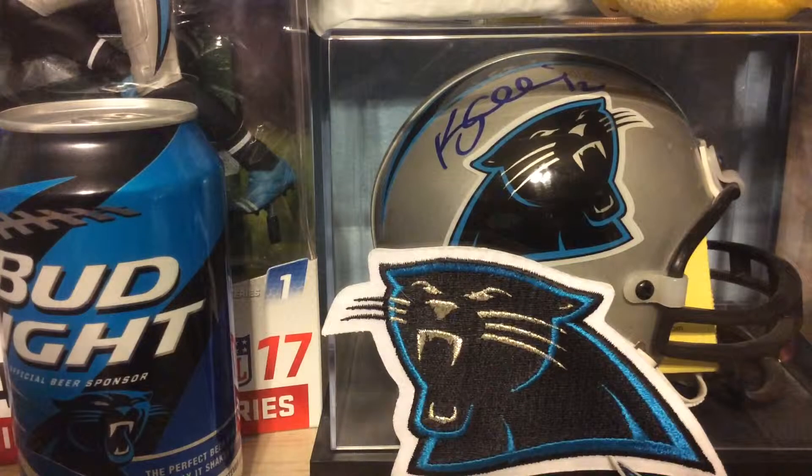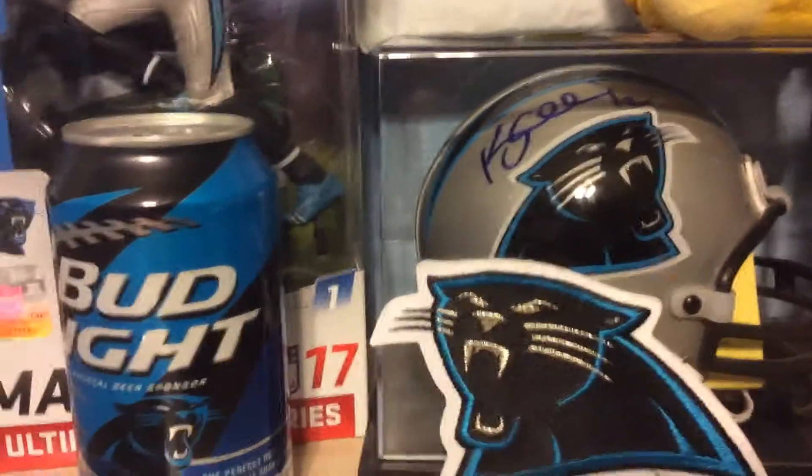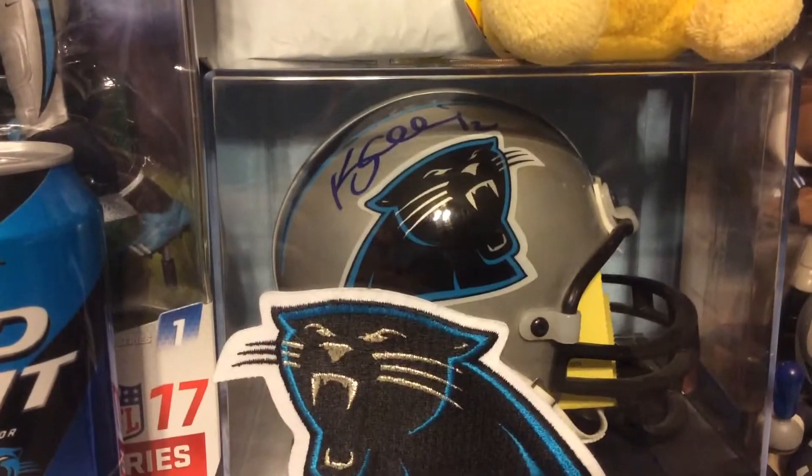Next up is out of 2016 Panini national packs. This is the cracked ice out of 25, hat relic — Big Vern. A little disappointing in his rookie season, hopefully he can turn it around this year. Next up is out of this year's Classics, out of 25, the silver version — Big Vern rookie auto.